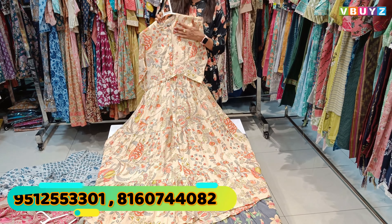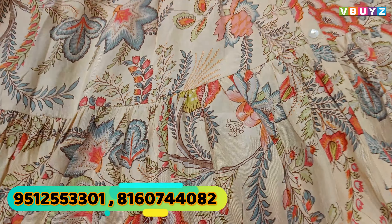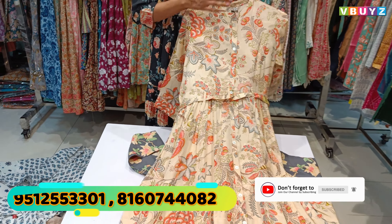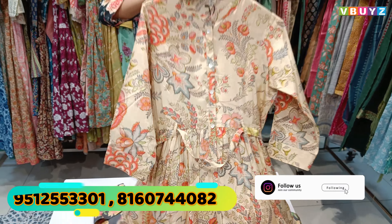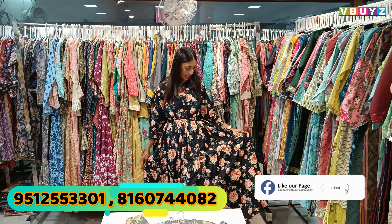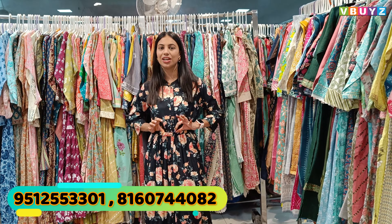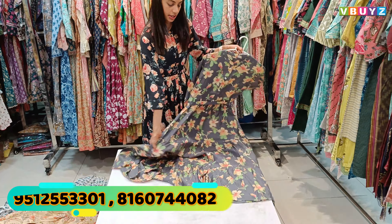I am showing you the material. This is Russian silk — a very different style. It is made from imported materials. It is a very good color as well. This is a full flare design. It is a very comfortable fabric with a beautiful inner lining. You can adjust your size according to the color options. There is also a grey color available as the third color option.